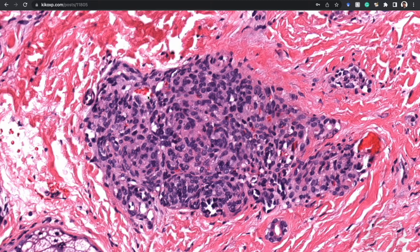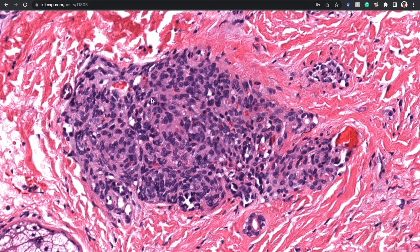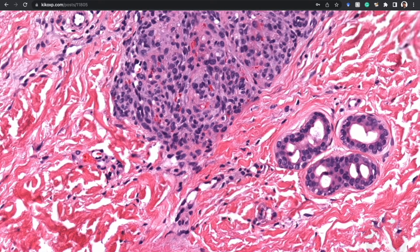Going closer, those nodules show round to spindled nuclei. Even though it's a little hard to appreciate, there are tiny vascular channel lumens in here. If you do a stain, what looks like a solid little nodule is actually a tangled little mass of very tightly compressed, very minute vascular channels — and the same thing is happening right up here.